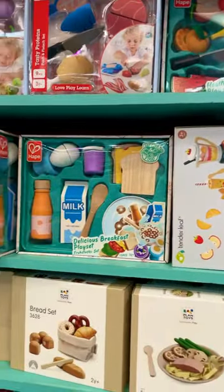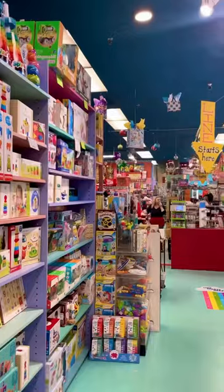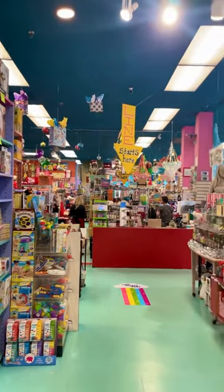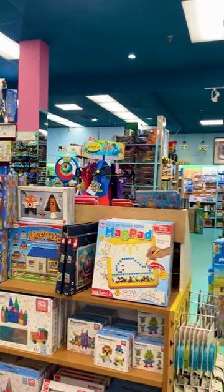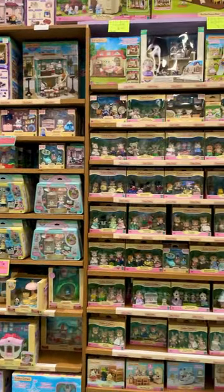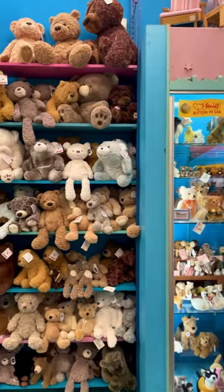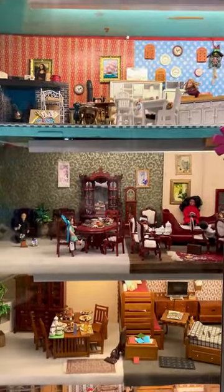The play food section was adorable. Here's the fairy section. This store is better than I ever remember Toys R Us being. I was also obsessed with the miniatures and dollhouse section.